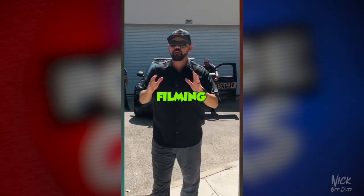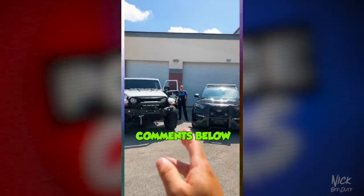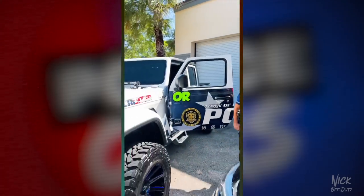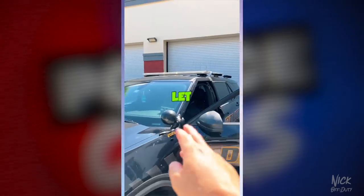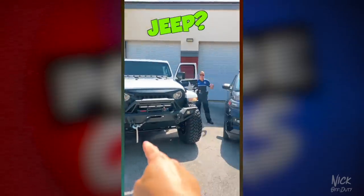I need your guys' help — we're filming the next police cars episode with Davie PD and we're stuck between these two awesome rides. Check them out, so I need you guys to put it down in the comments below: which vehicle is going to be featured? Is it going to be the Jeep Gladiator — oh, take a look at this one — or is it gonna be the Ford Explorer with all the traffic equipment, LPRs, low jacks? Let me know down in the comments below: do we go in Jeep or do we go in Explorer?